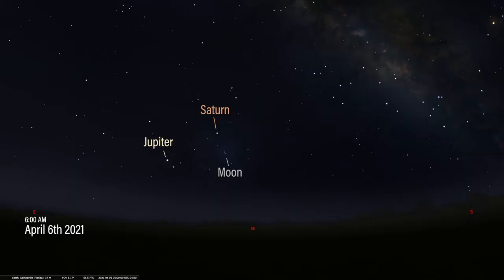We have our sky set up for 6 a.m. on April 6th, facing southeast. The planets Jupiter and Saturn will be visible just above the waning crescent moon about an hour before sunrise. On the morning of April 6th, Saturn and the moon will be just over 4 degrees apart.